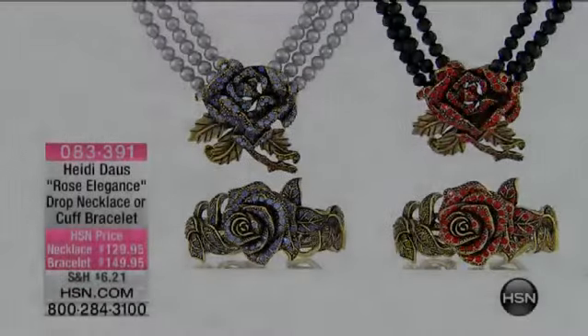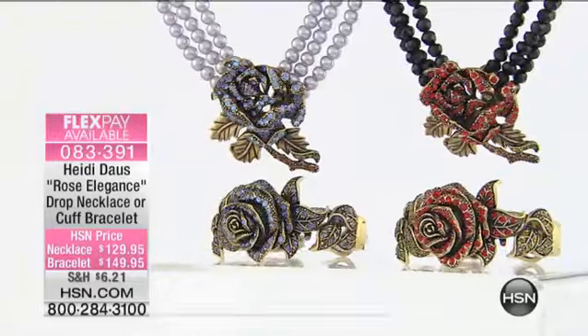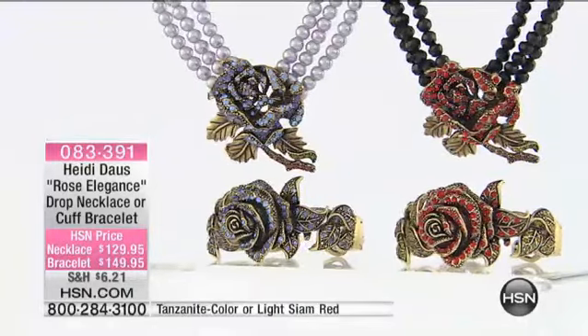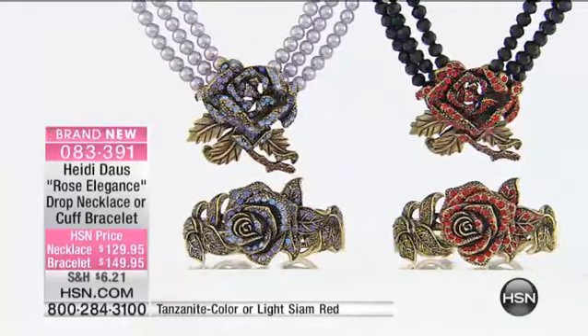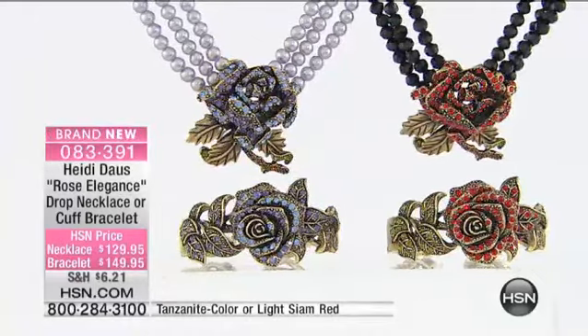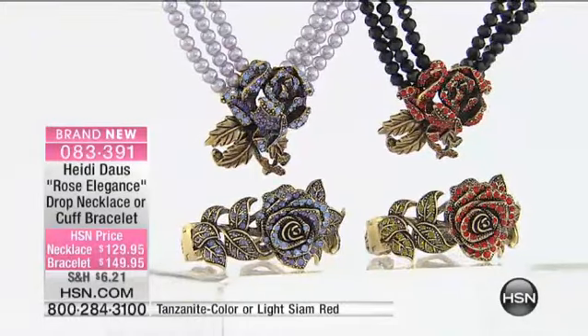We're going to get very, very busy because we're calling this brand new. However, we have done this before. In the black and the red, correct? Did we do the purple before? It's like an icy blue — it's a new color. We did it once before and it flew out the door.